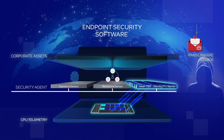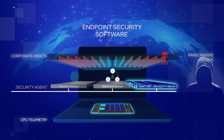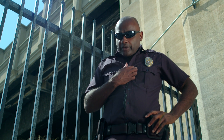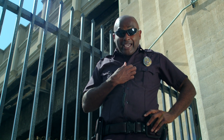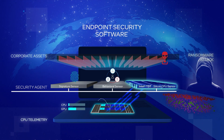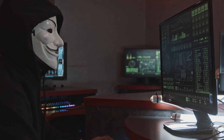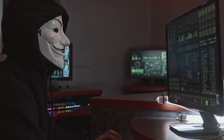Intel Threat Detection actively monitors for threats below the operating system. This helps identify and neutralize attacks like malware and rootkits before they can do any real damage — it's kind of like having a 24/7 security guard for your computer. And Intel Hardware Shield helps protect against firmware attacks and provides a secure foundation for data encryption, which is critical in today's world where cyber attacks are becoming more and more sophisticated.